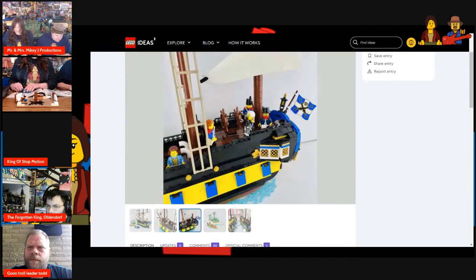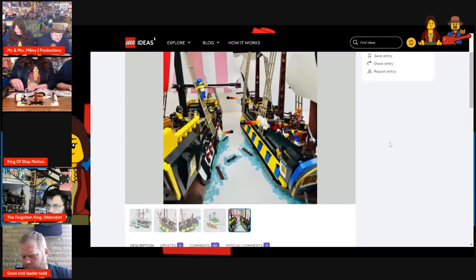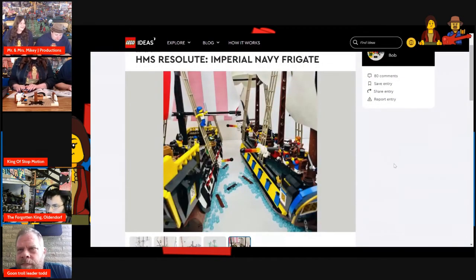Here they have it battling the Barracuda. You want to battle? See, it doesn't match up well with it.